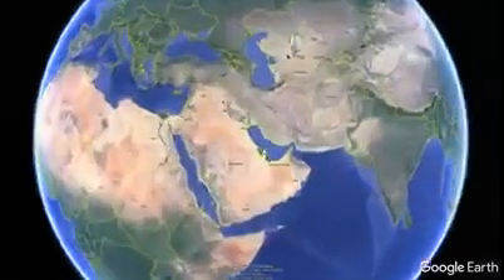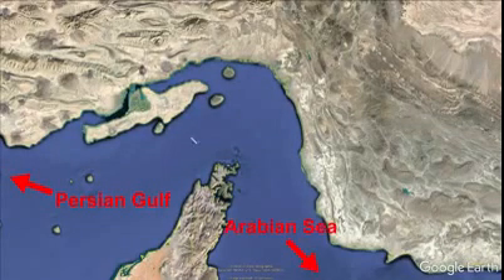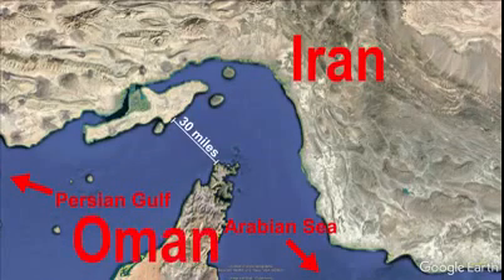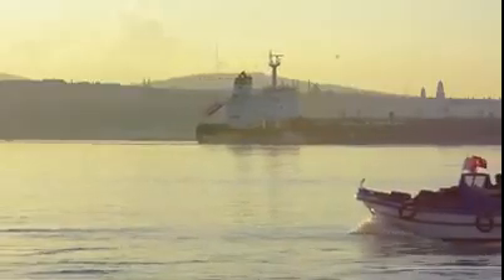The Strait of Hormuz is one of the most strategically important straits in the world. It separates the Persian Gulf and the Arabian Sea and at points is only 30 miles wide. The strait is bordered by Iran to the north and Oman to the south. Every day over a dozen tankers carrying nearly 20 million barrels of oil are transported through the strait.